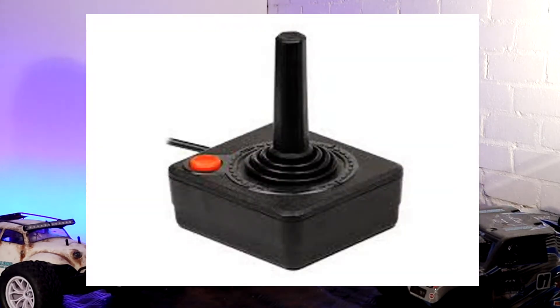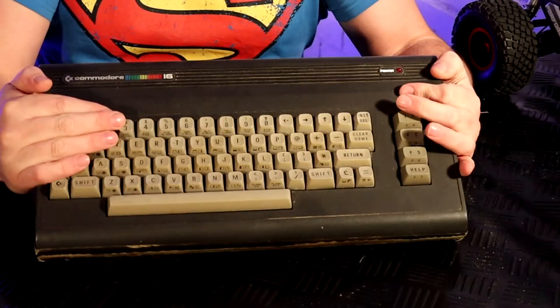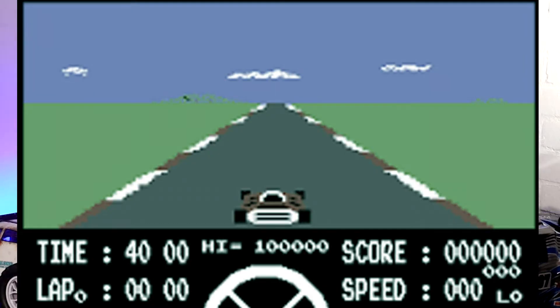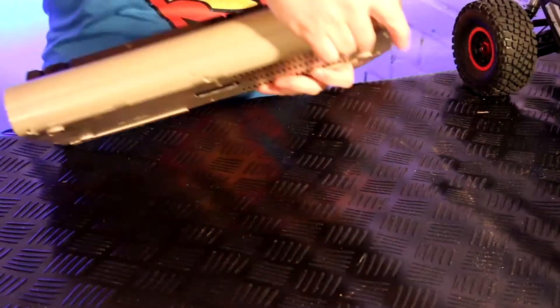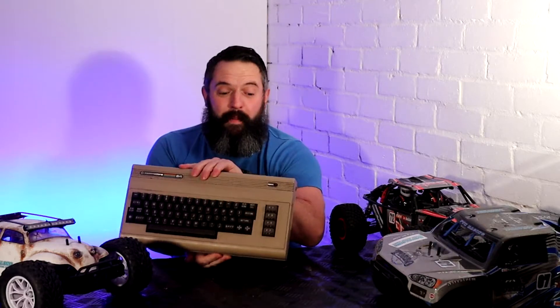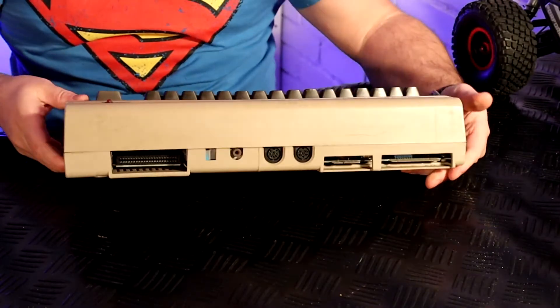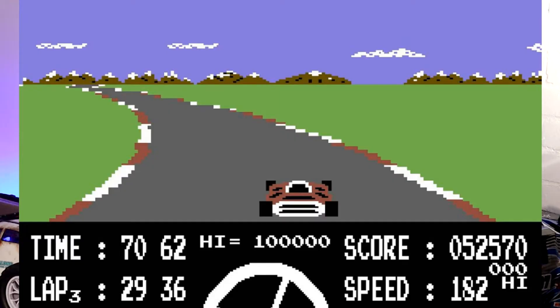It wasn't long before this little machine was replaced by the digital age and computers, and this was in fact one of my first ever controllers. You've guessed it — the Atari 2600. And once I moved on from the 2600, it was the Commodore 16 — I bet that brings back some memories for some people. The Commodore 16 was shortly followed by the Commodore 64. I do remember the first time I had a go on the Commodore 64 — the quality of image compared to the 16 was amazing.